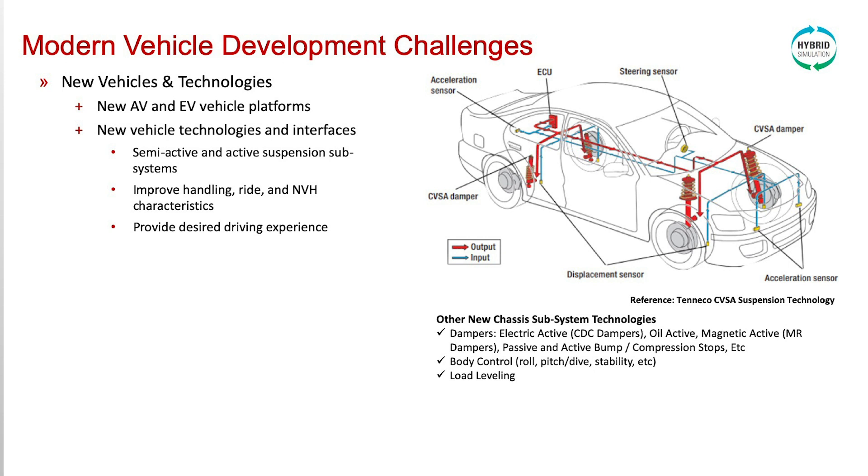As shown to the right is Tenneco's Continuously Variable Semi-Active, or CVSA, suspension technology. This technology takes inputs from vehicle sensors and the driver, and calculates outputs to the semi-active damper assembly to improve vehicle handling, ride, and NVH characteristics, providing the desired driving experience.